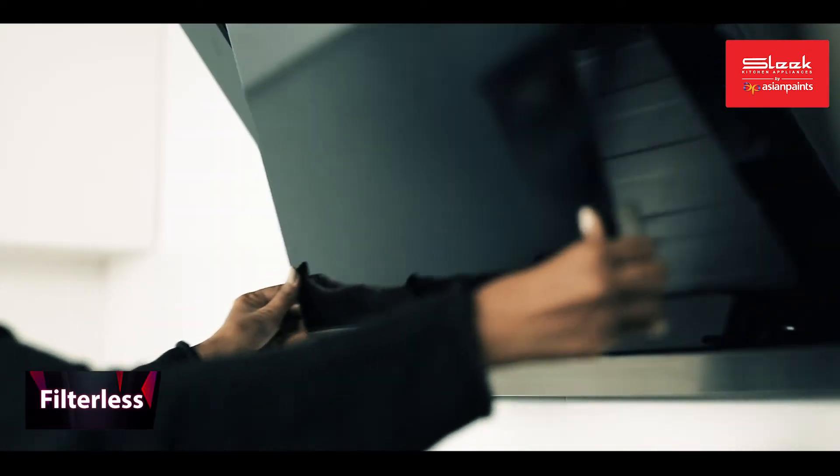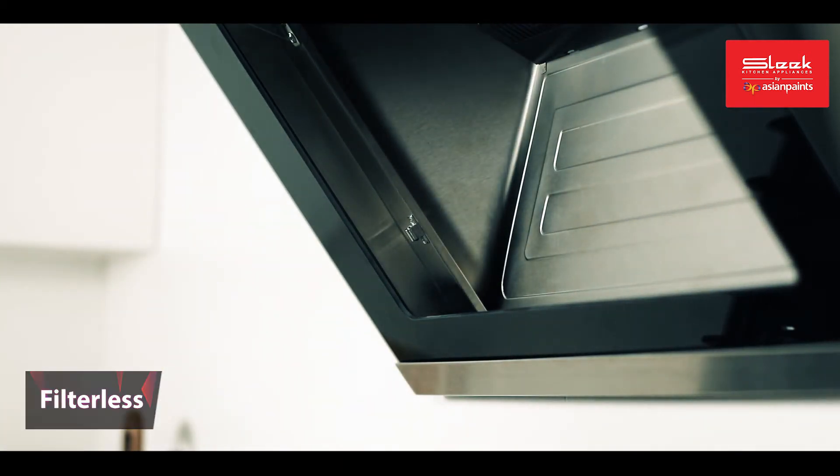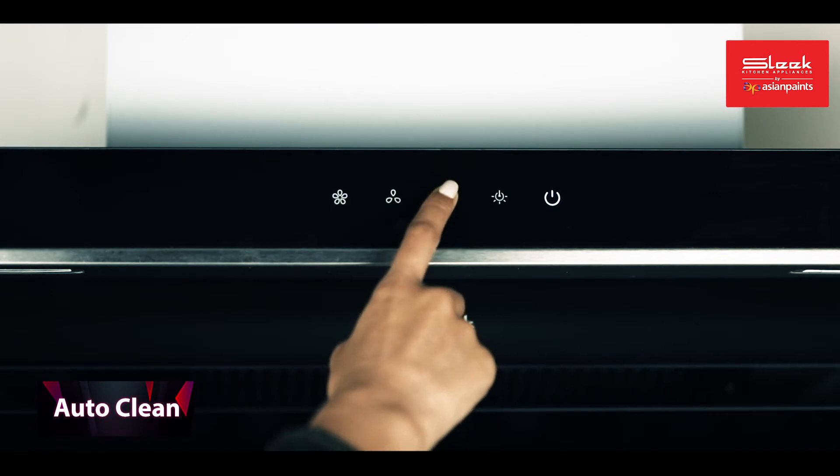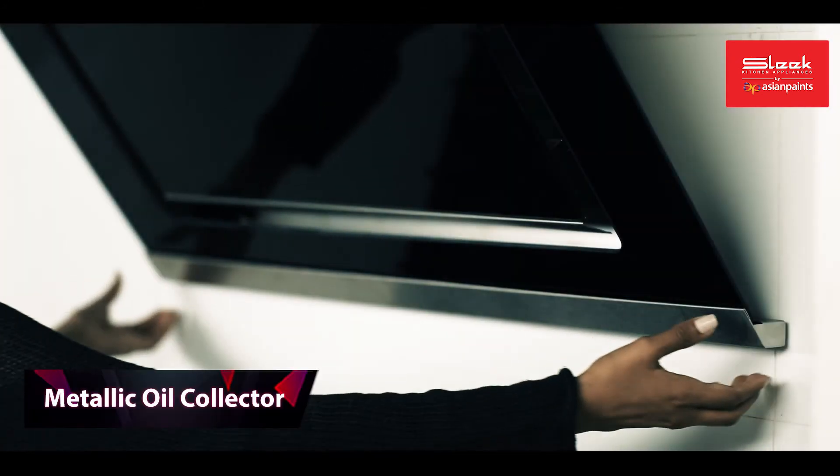This is a filterless chimney, which means you do not need to hassle yourself with frequent cleaning of filters. The heat auto-clean feature adds to your comfort by cleaning the chimney with just a touch of a button.